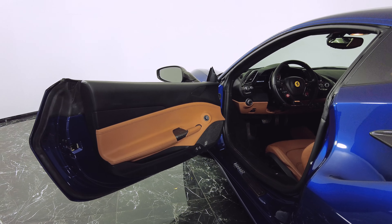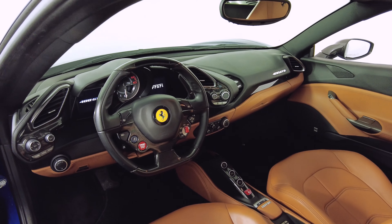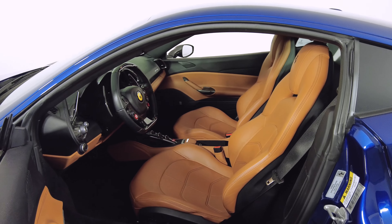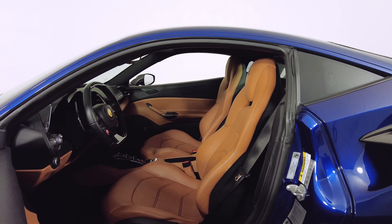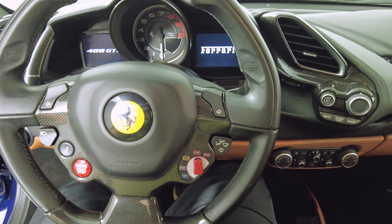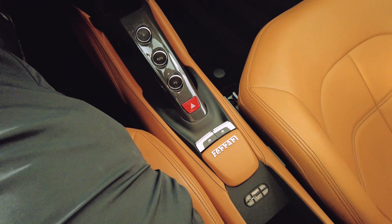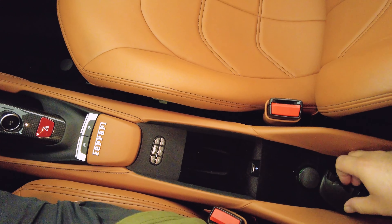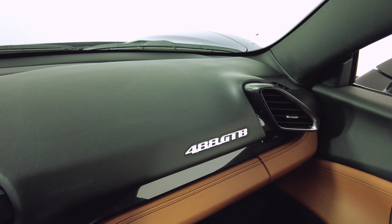Here we go, you got that door panel. Here's the interior — very clean interior, looks brand new. All right, I'm going to go ahead and show you guys the car and the details. Everything looks good.